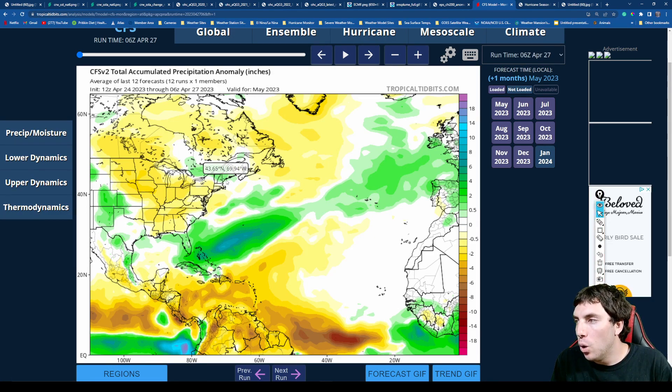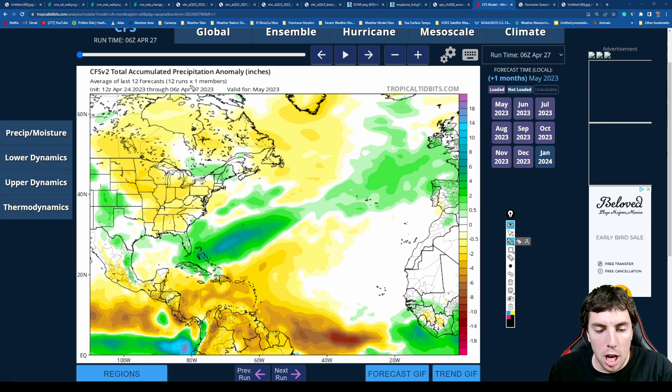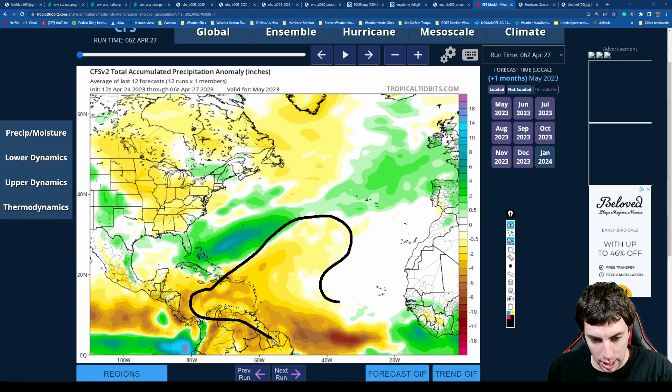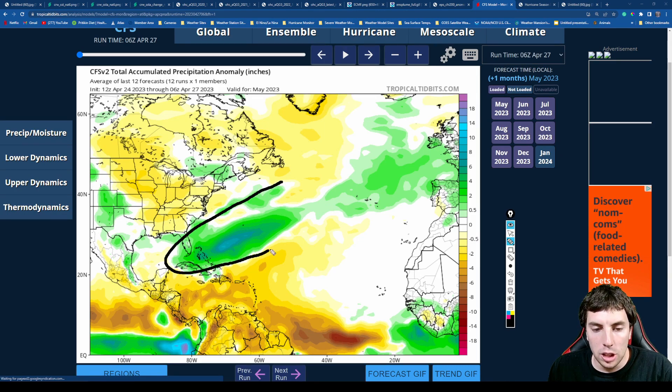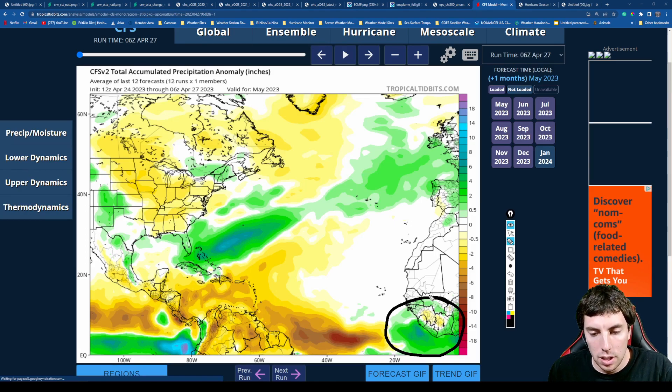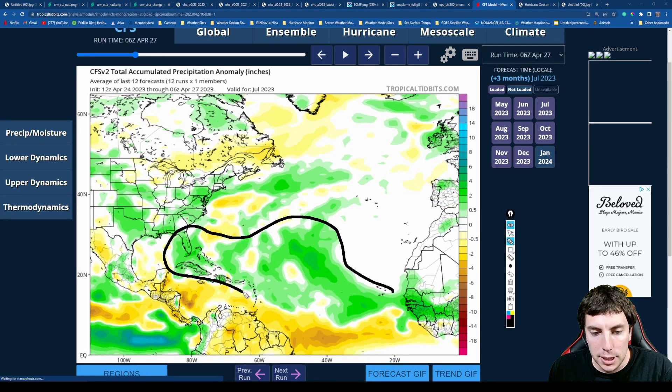Now let's take a look at the Climate Forecasting System version two model. This is a very good model that illustrates where precipitation will be above or below average. Below-average precipitation is shown in yellow, brown, and red colors, while above-average precipitation anomalies are in green, dark green, and teal blue. We can see that by May 2023 there is an early start to the West African monsoon, which typically leads to tropical formation and tropical waves coming off of Africa. However, below-average precipitation is anticipated for much of the deep tropics in May.